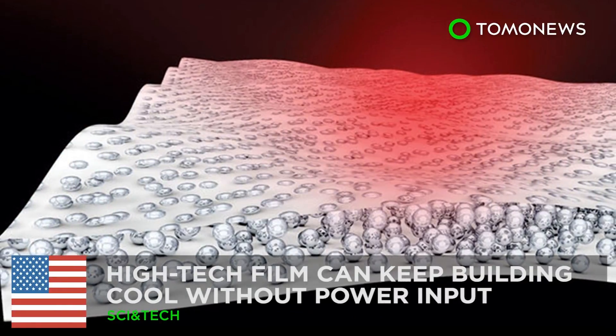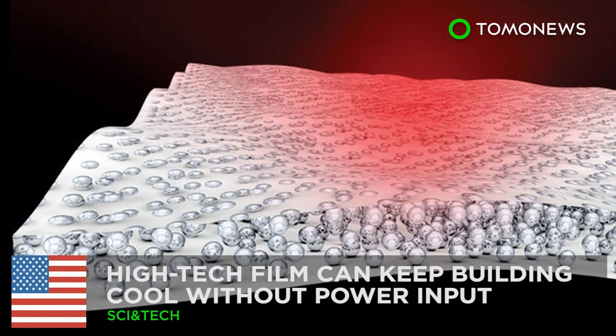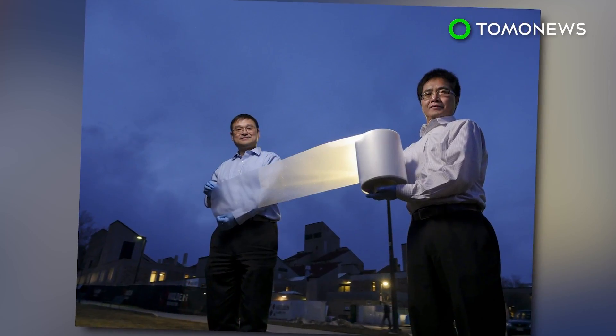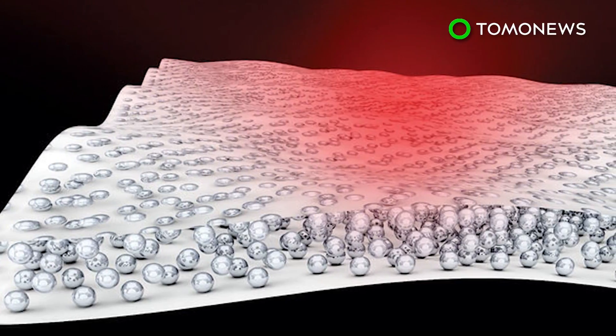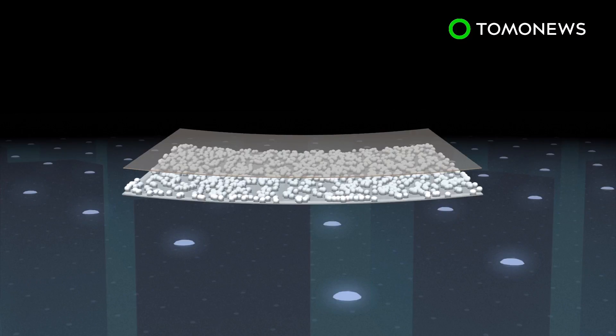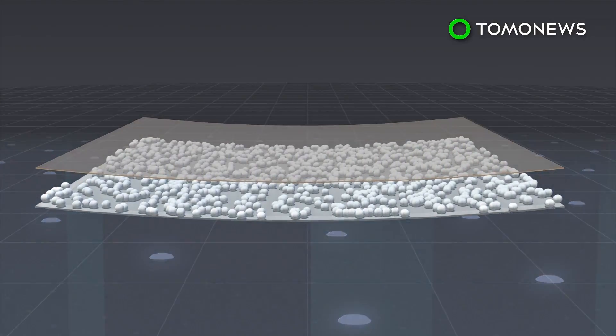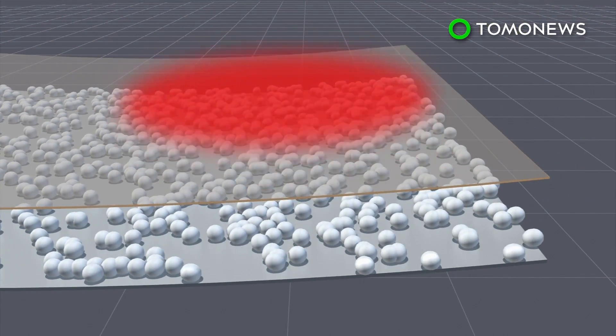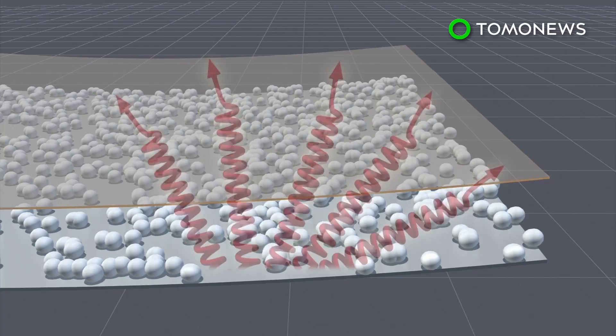A new way to stay cool without using power. Researchers at the University of Colorado in Boulder have invented a special film that can cool buildings without using any power. The cooling film measures about 50 micrometers thick and consists of a transparent polymer, tiny glass beads, and a layer of silver coating. The silver coating reflects sunlight through the plastic, preventing it from heating up the building. The glass beads constantly emit infrared light and heat through a process called passive radiation cooling.